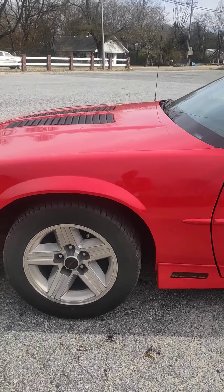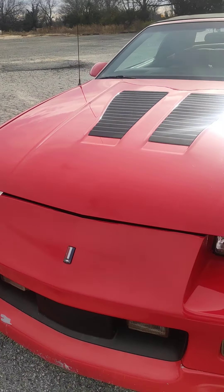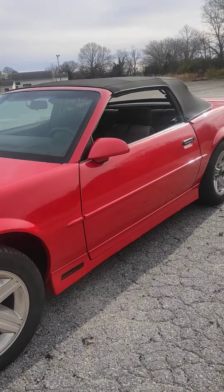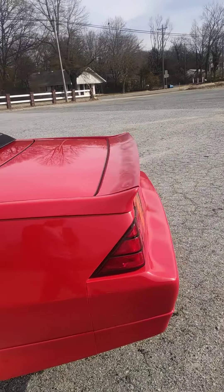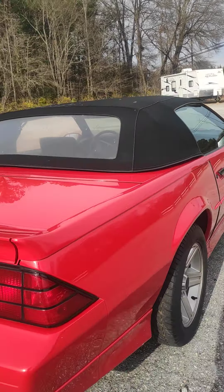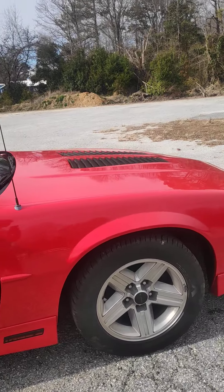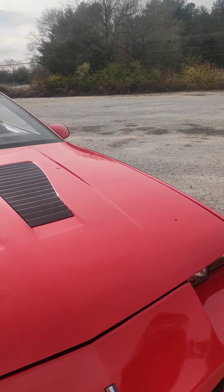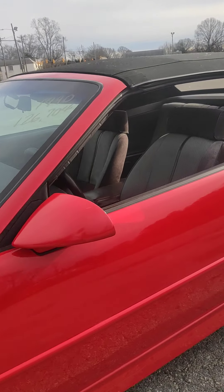It has 126,000 miles or so on it. I've owned it for a few months — I was going to buy it and play with it. But I just noticed that in the two or three months that I've owned it, it's just been sitting. This car is too good to just be sitting. It needs to get out on the road, especially with this amount of miles.